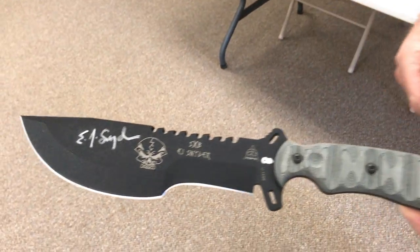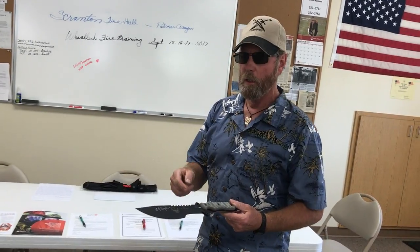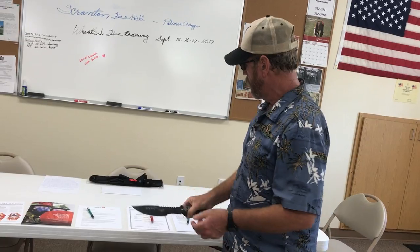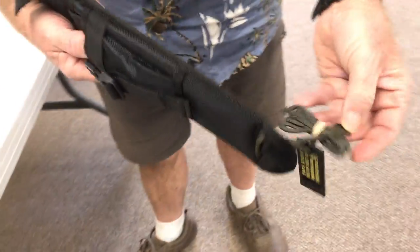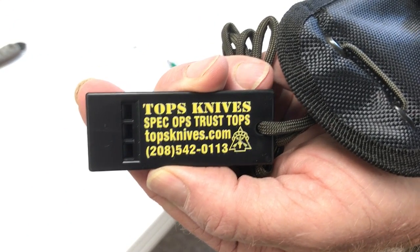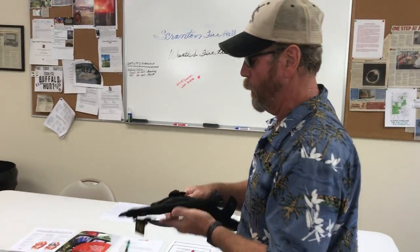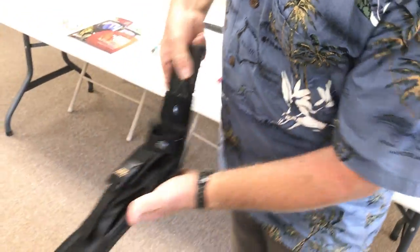I was going to keep this knife from the set but I decided to donate it. It's made by TOPS Knives out of Idaho — 100% American designed and built. The sheath has a leg tie and also an emergency whistle. There's a pocket right here that stays nice and tight.